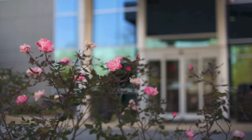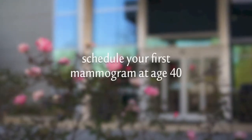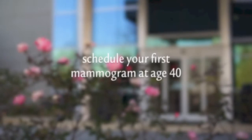Most physicians recommend that you schedule your first mammogram at age 40 or sooner based on your medical history, and continue to receive them annually.